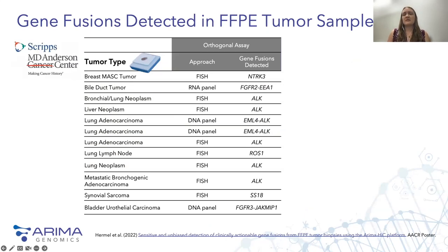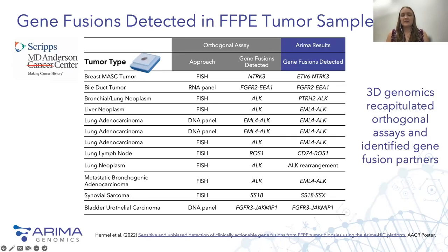How does ARIMA technology for detecting structural variation in tumors compare to the current gold standard methods? We received a cohort of samples from a collaborator at Scripps MD Anderson representing FFPE preserved tissue from a variety of tumor and tissue types. These samples had been characterized using FISH, targeted RNA sequencing, or targeted DNA sequencing, and had been found to harbor specific gene fusions. When we used ARIMA Hi-C technology to look for structural variation in these samples, we were not only able to recapitulate the results found by the orthogonal methods, but in many cases also identify gene fusion partners that were previously unknown.